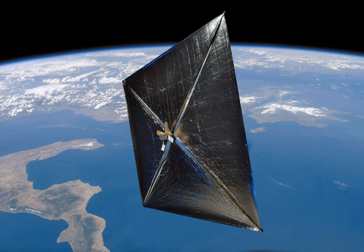Unable to achieve orbit, the rocket and payloads fell into the Pacific Ocean. NanoSail-D was to have been operated in a low Earth orbit with a perigee of 330 km (210 mi), an apogee of 685 km (426 mi), and 9 degrees of inclination.